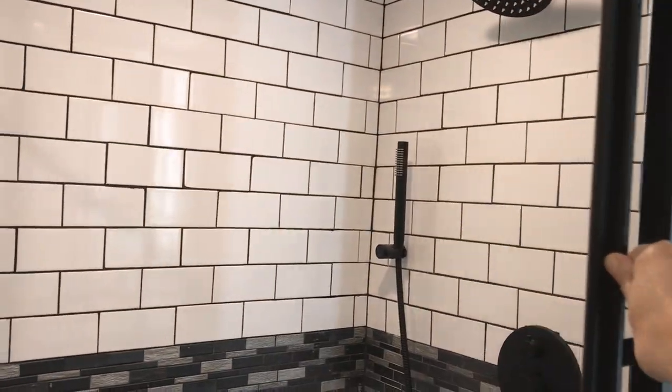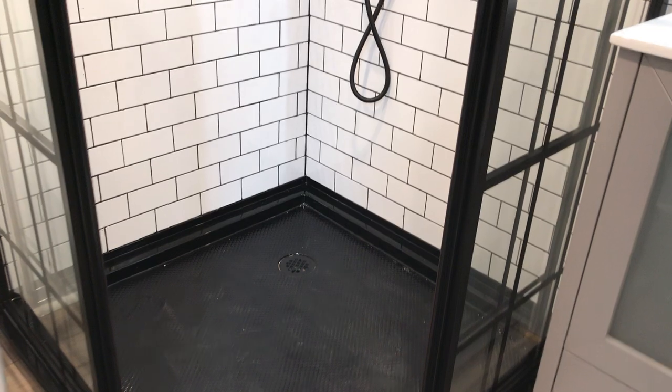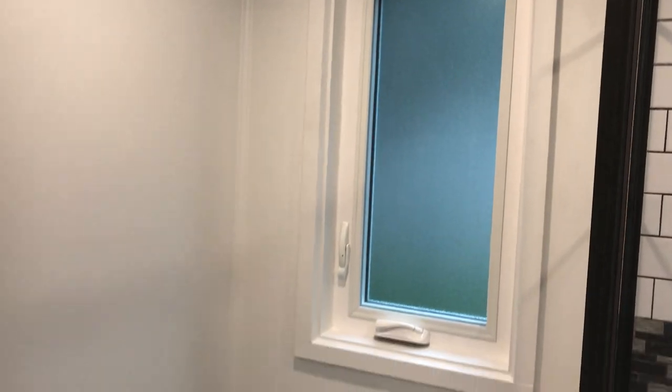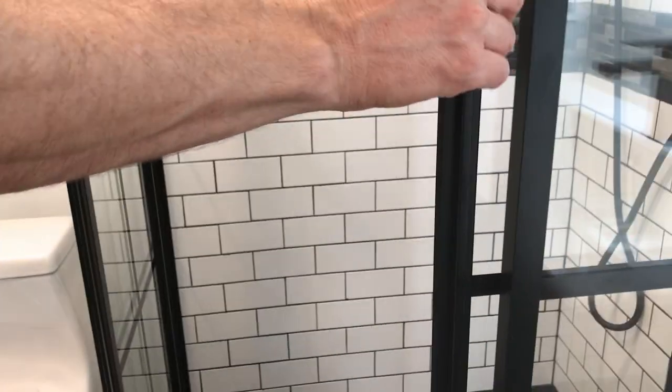They have a magnet that keeps it closed. You can see the tile work. And this is the space for the toilet. Regular flush toilet. All of our homes come with an RV hookup standard.